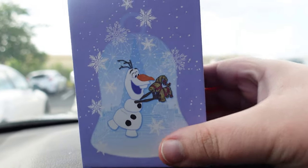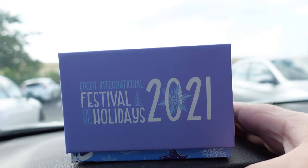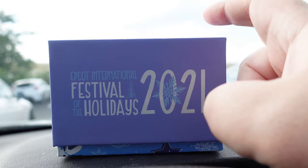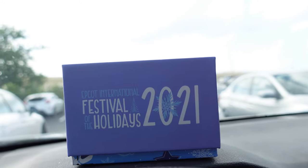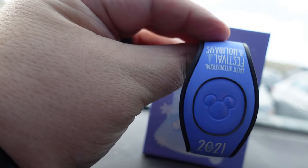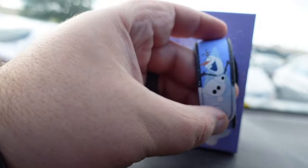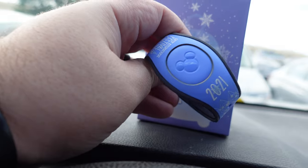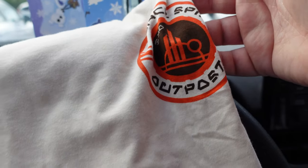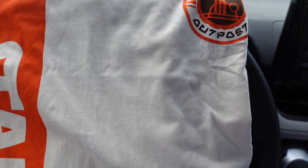I wanted to show you guys the magic band I got — it's an Olaf magic band from Festival of the Holidays 2021. I was looking for a purple one, and this one stood out since the Run Disney one was the same color as one I already have. It has little snowflakes, kind of reminds me of the purple wall. I also got the Black Spire Outpost shirt for only $8.99 — couldn't pass that up.